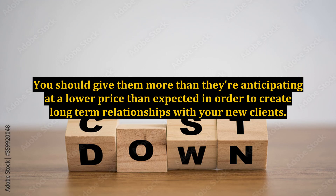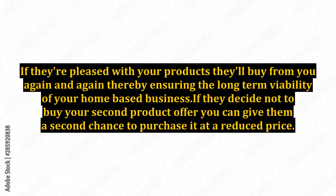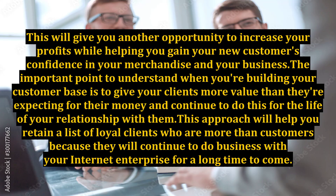You should give them more than they're anticipating at a lower price than expected in order to create long-term relationships with your new clients. If they're pleased with your products, they'll buy from you again and again, thereby ensuring the long-term viability of your home-based business. If they decide not to buy your second product offer, you can give them a second chance to purchase it at a reduced price. This will give you another opportunity to increase your profits while helping you gain your new customers' confidence in your merchandise and your business.